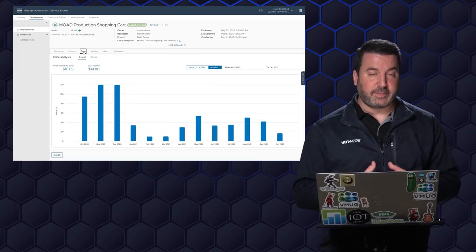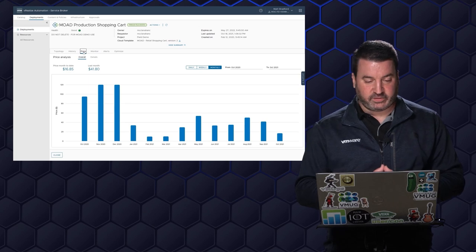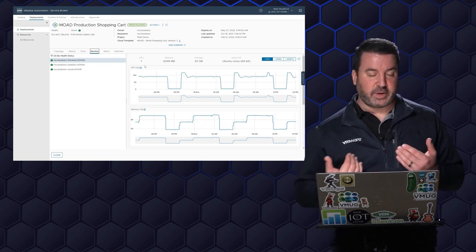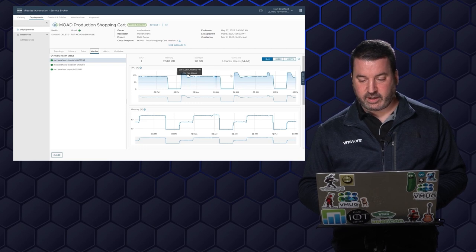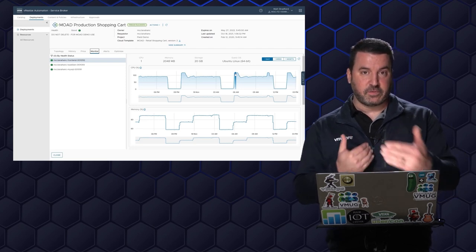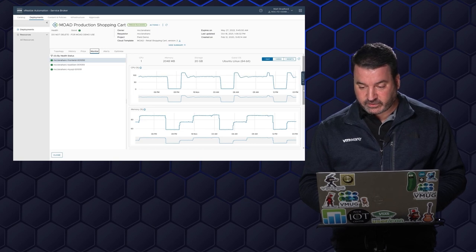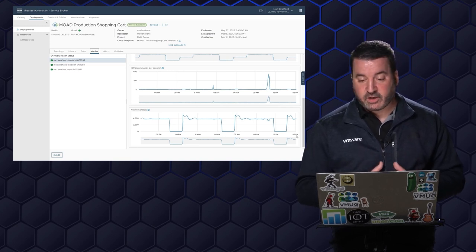I can also take a look at the price — how much has this cost my organization over the past year — and I can look month by month, daily and weekly costs. But then also as an SRE, I want to see what's happening under the hood and how my virtual machines are performing. In this case, my front-end is running a little bit hot — CPU is over 100%, so it's demanding more CPU than it's actually getting. There's a little bit of contention there, which could be an infrastructure issue. I can also see things like per usage, IOPS, and networking information for this deployment.